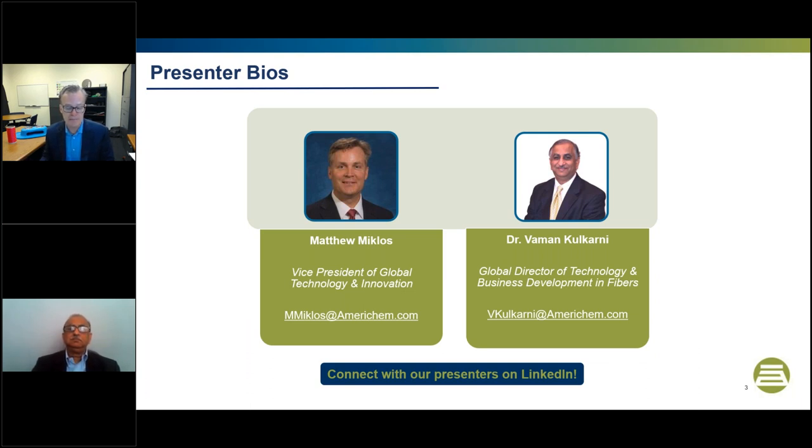Before we dive in, let me introduce myself a little bit further. I've spent my entire 34-year professional career in engineering polymers, specifically around performance compounds, performance master batch, TPE compounds, and even composites and decorative laminates for transportation interiors. Between VG's expertise in fibers and some of my background, we're excited to answer your questions on applying these effective additives into your compounds to make your surfaces less hospitable to microbes. Presenting with me today is Dr. Vaman Kulkarni, AmeriChem's Global Director of Technology and Business Development in Fibers, our expert in antimicrobials and antiviral-type additives.